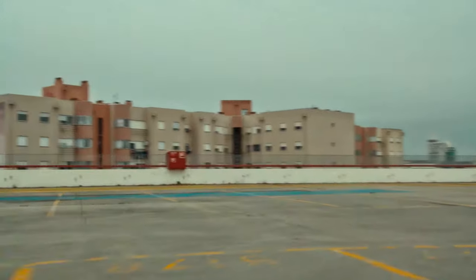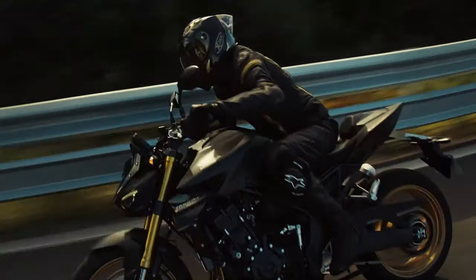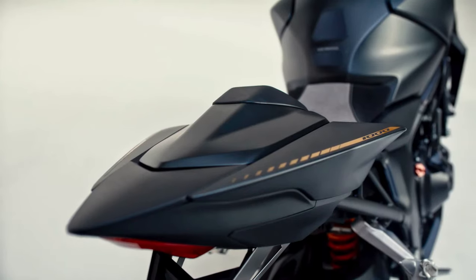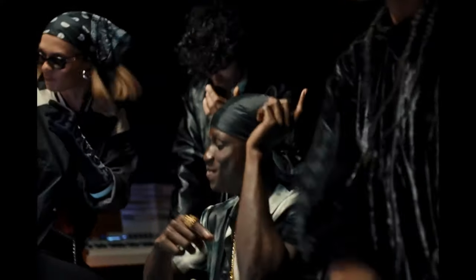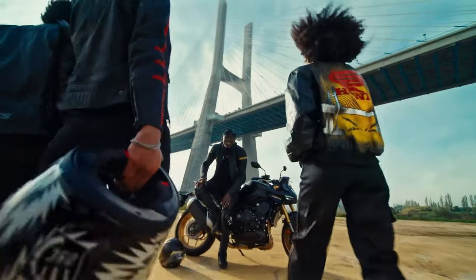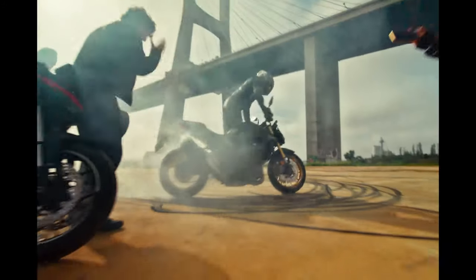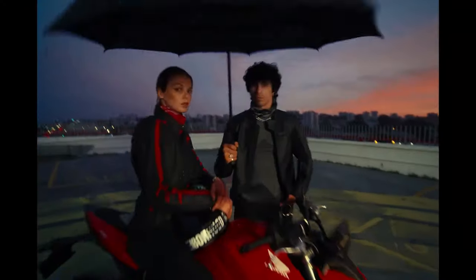2025 Honda CB1000 Hornet and its SP variant. Honda has revealed the launch of the CB1000 Hornet and its SP variant for its 2025 lineup in Europe. These street-naked motorcycles are designed for diverse riding conditions and are powered by a 1.0L inline 4-cylinder liquid-cooled DOHC engine, offering 150bhp of power and 104Nm of torque.